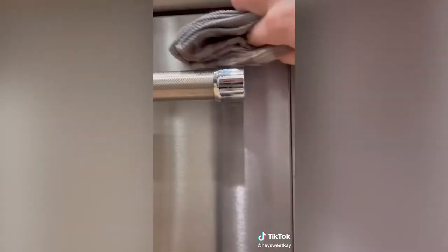I also tried them on the dishwasher and even the toaster oven — they took off all the marks and buildup on the outside. The cloths are also machine washable so they're sustainable and can be used over and over again.